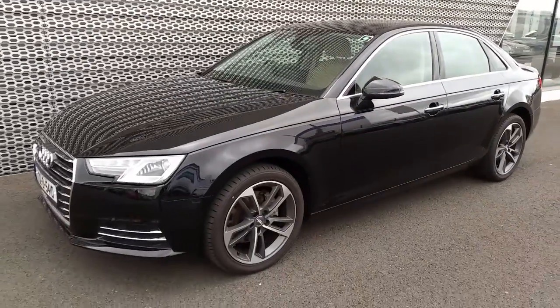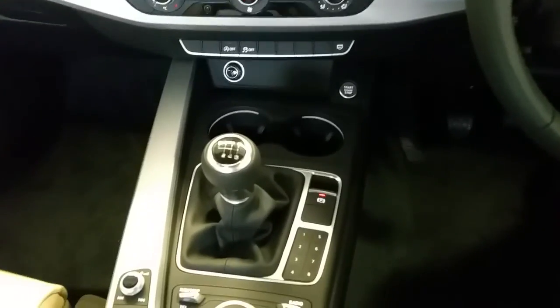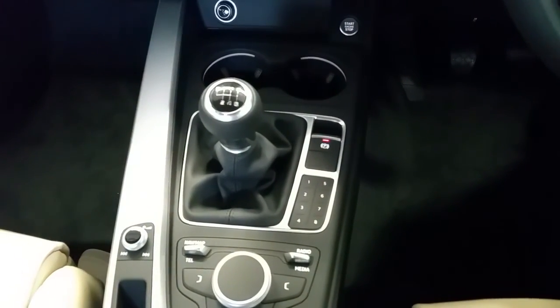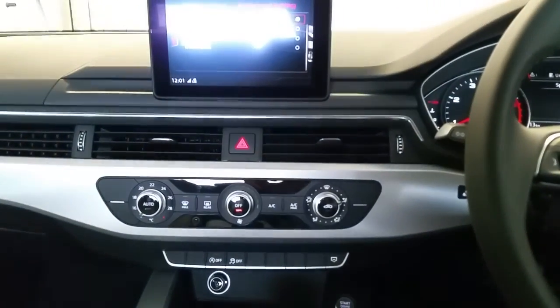Taking a look at the interior of this A4, I'll show you some additional features this car comes with. As you can see, it's a six speed manual, and if I show you the display screen here...